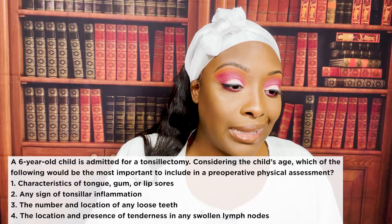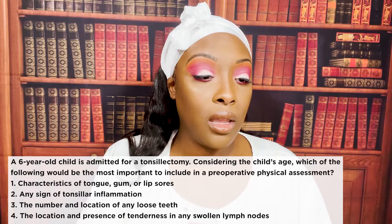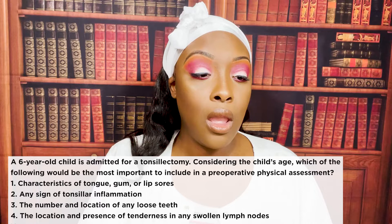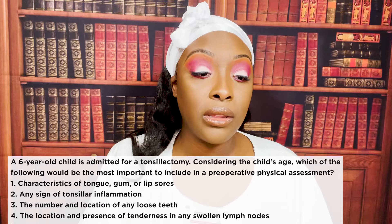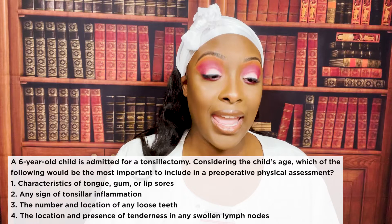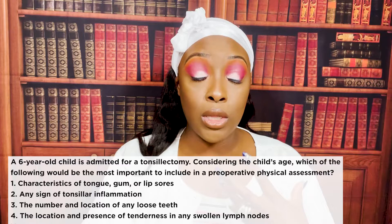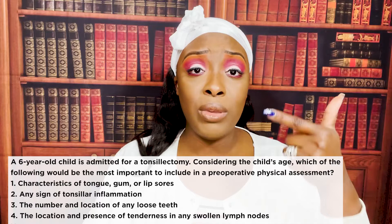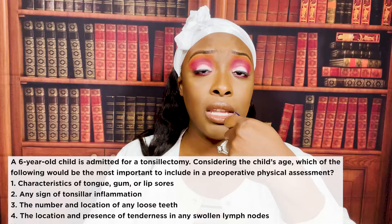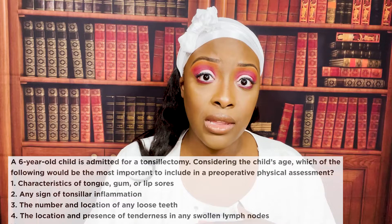A six-year-old child is admitted for a tonsillectomy. Which of the following would be most important to include in a pre-op physical assessment? One: characteristics of tongue, gum, or lip sores. Two: any sign of tonsillar inflammation. Three: the number and location of any loose teeth. Or four: location and presence of tenderness in any swollen lymph nodes. The correct answer is three. At six years old, children are losing their baby teeth. With surgery requiring intubation and anesthesia, a loose tooth could detach, leading to aspiration.